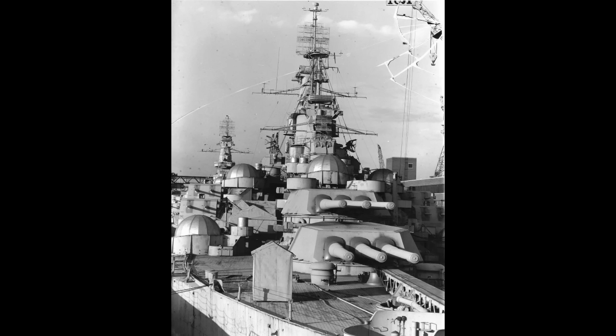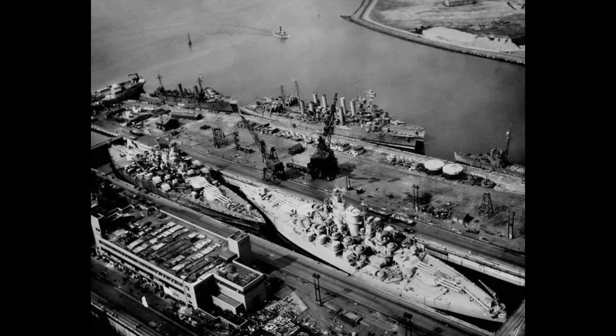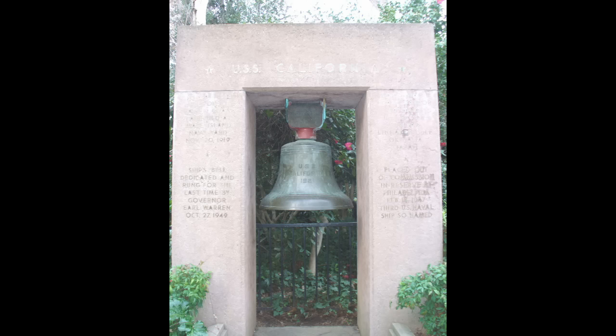She was then decommissioned on February 14, 1947. As one of the more modern and relatively capable standards, USS California remained in the reserve fleet inventory until March 1, 1959. By that point, she was well and truly obsolete, even for shore bombardment. USS California, a veteran of Pearl Harbor, was sold for scrap on July 10, 1959. Her bell, at least, would be preserved and put on display in Sacramento, California.